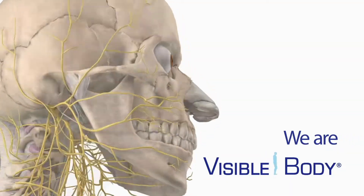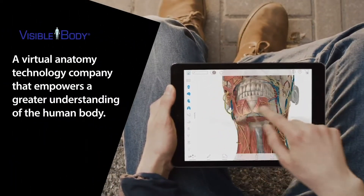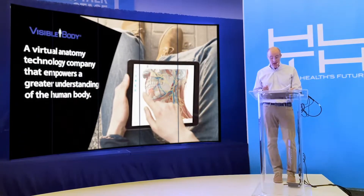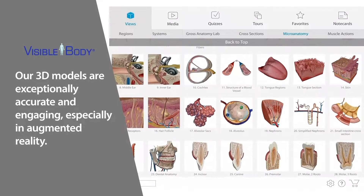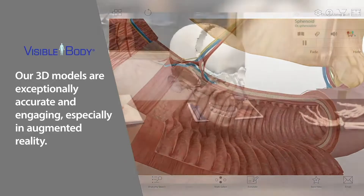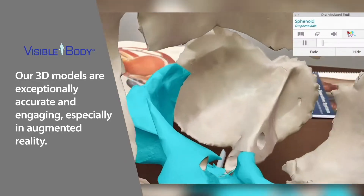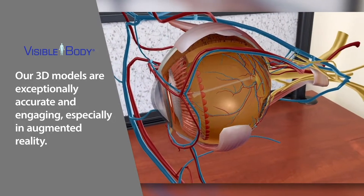We are Visible Body, a virtual anatomy technology company that's revolutionizing the way students learn, doctors practice, and you understand your body. Our 3D models are incredibly accurate and remarkably engaging, especially in augmented reality. These models are in the room with you, bridging the divide between the digital and physical worlds.